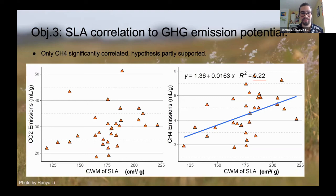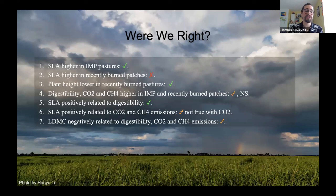Summary of results: Was SLA higher in improved pastures? Yes. Was SLA higher in recently burned patches? No — actually the opposite of what we expected. Was plant height lower in recently burned pastures? Yes. Was digestibility, CO2, and methane higher in improved pastures and recently burned patches? Not significant, but we did see some trends. Was SLA positively related to digestibility? Yes. Was SLA related to greenhouse gas emissions? Yes, except not with CO2 — CH4 showed a correlation but CO2 did not. Was LDMC negatively related to digestibility and methane? Yes, with the same CO2 exception.